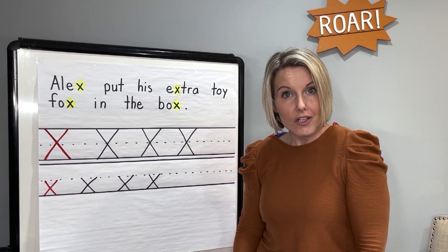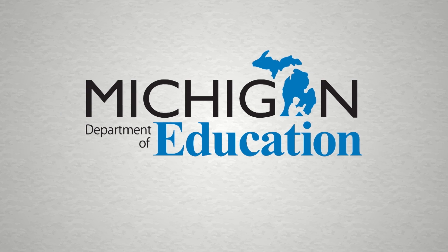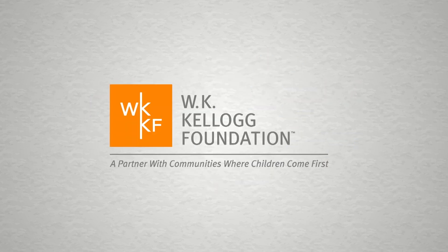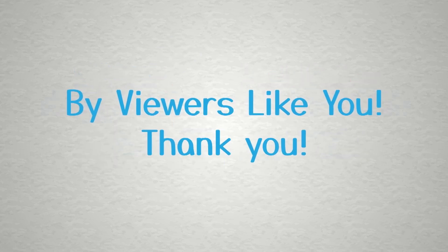Great job. You learned all about uppercase X and lowercase X. Great job today, Letter Heroes. This program is made possible in part by the Michigan Department of Education, the State of Michigan, and the W.K. Kellogg Foundation. Additional support by viewers like you. Thank you.